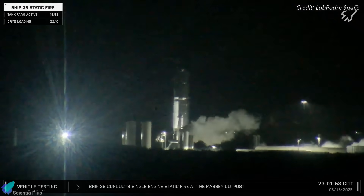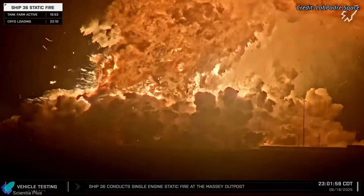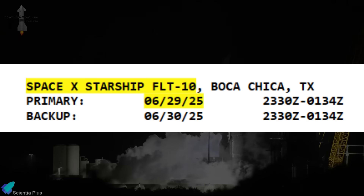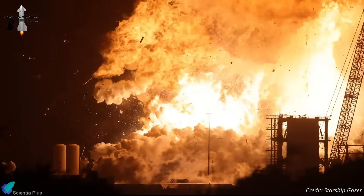The night of June 18, 2025, will be remembered as a pivotal moment in SpaceX's Starship program, as Ship 36 erupted in a dramatic explosion during a static fire test at the Massey's test stand. With Flight 10 tentatively targeted for a June 29 launch, this catastrophic failure has not only delayed the timeline, but also raised serious technical questions about the design integrity of the Block II Starship architecture.